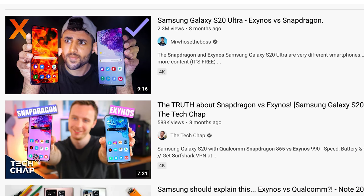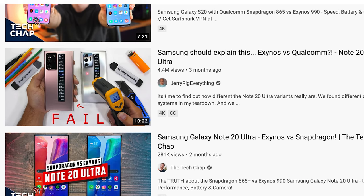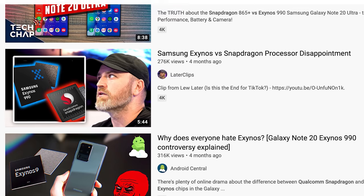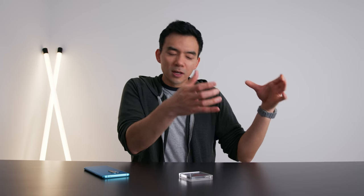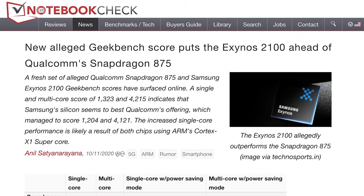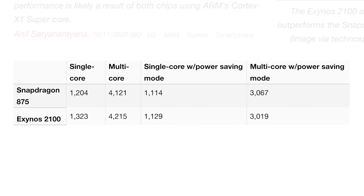Traditionally, their Exynos variants of smartphones are worse performers than the Snapdragon. But the leaks and rumors of this new Exynos chip with its AMD GPU component are very competitive. I personally think they'll still have Snapdragon 888 variants, but if they don't and it's just Exynos phones, it'll still be really good.